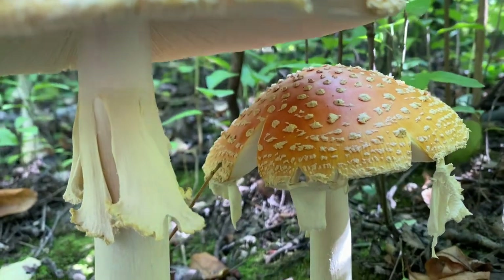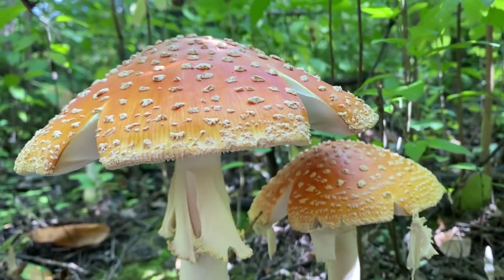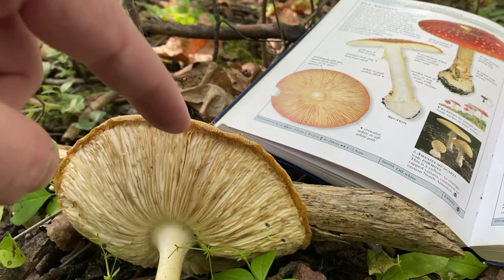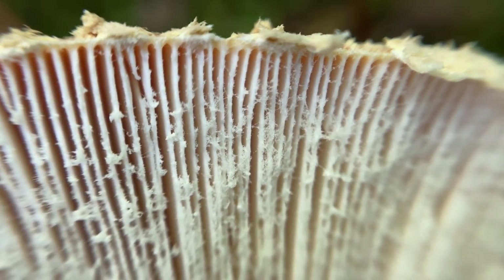The veil will often leave behind a ring about halfway up the stem, which is another iconic structure of these cap and stem mushrooms. They have long off-white gills that go all the way from the stem to the edge of the cap, with some shorter gills mixed in, and the spores are also an off-white color.